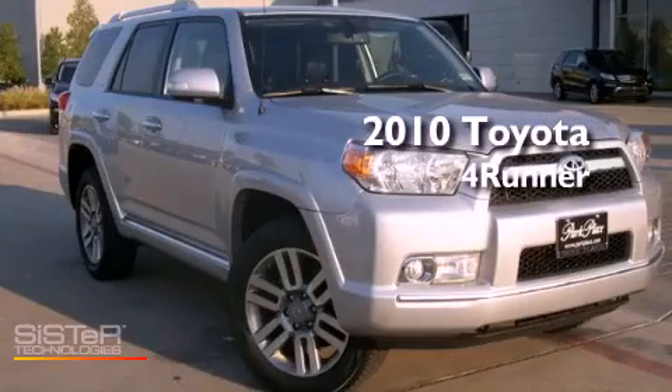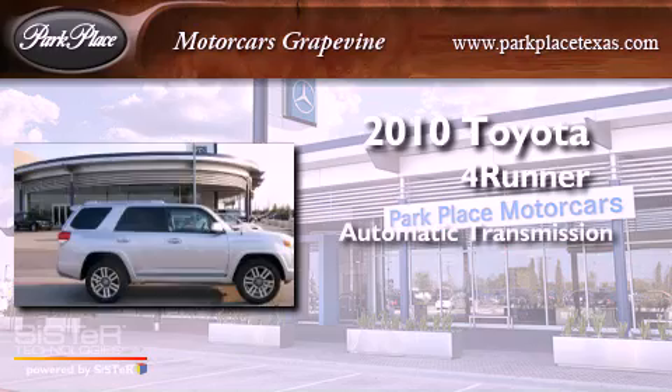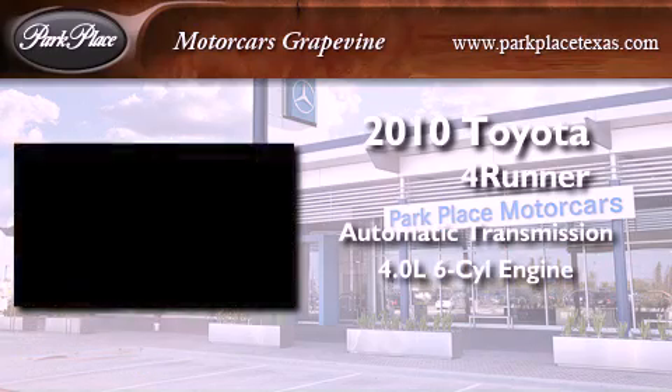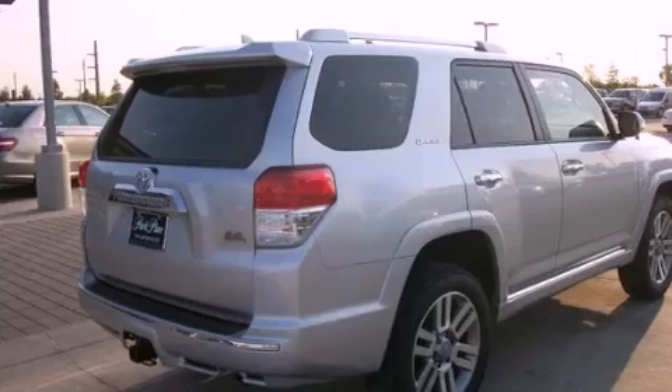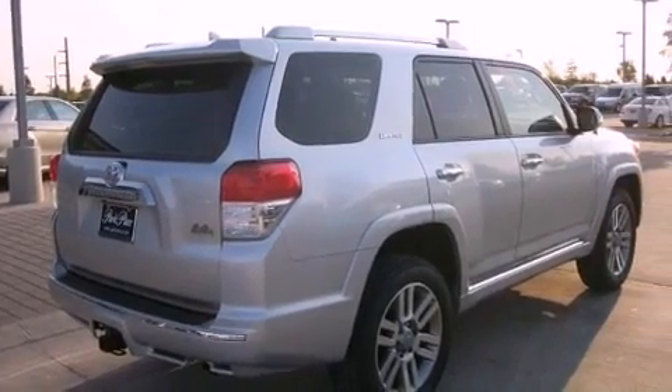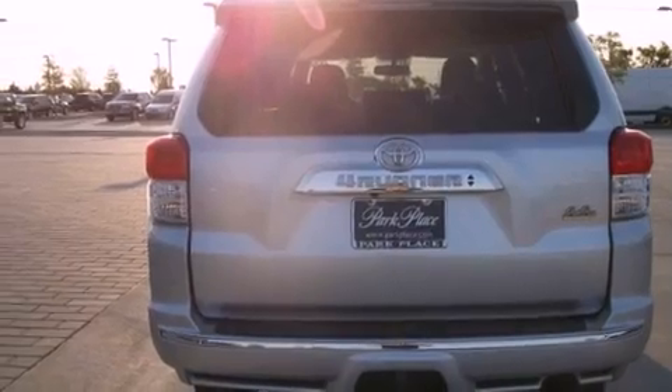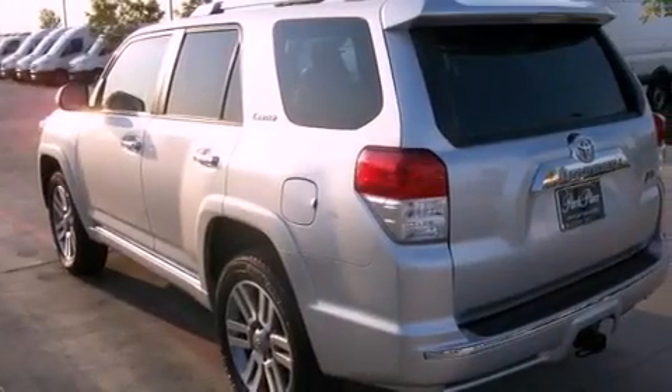This is a 2010 Toyota 4Runner. This SUV has an automatic transmission and a 4.0L V6. Its top features include a double wishbone independent front suspension, skid plates, traction control and stability control systems, hill start assist, and a tire pressure monitoring system.